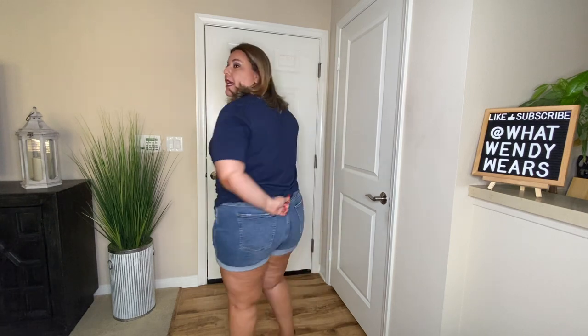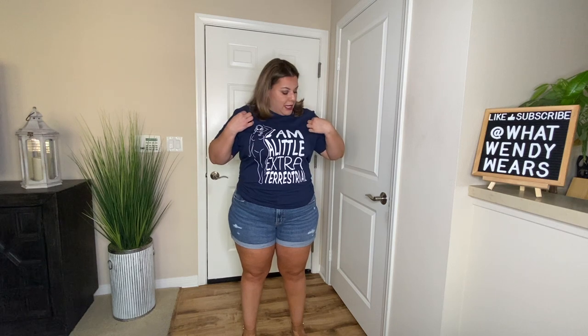Now, this shirt is a size 2X. It is a little big because it is a unisex size. I went ahead and tied it in the back in order for it to fit a little better on me and give me more of a figure. I really love the color and the design on this shirt. It's just like your basic t-shirt, but the cotton design is very, very comfortable — not a stiff cotton, a very comfortable shirt.